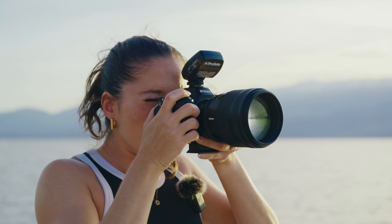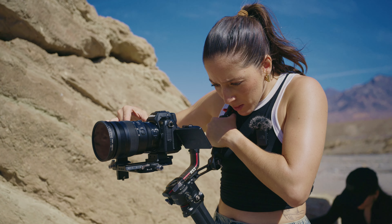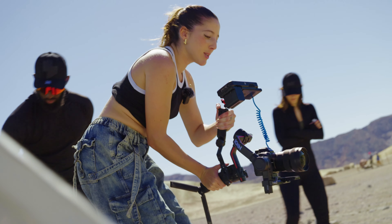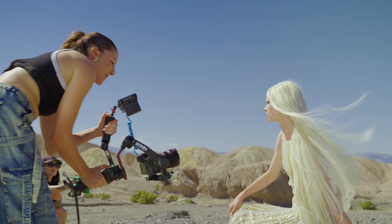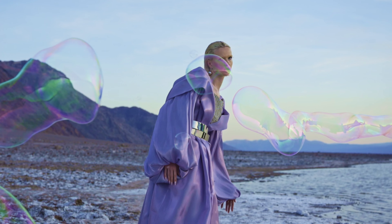I would recommend this camera to people that want to do both stills and motion. You can easily shoot 6K, you can shoot 4K, you can shoot 120 frames per second, and also 240 frames per second, which is amazing because I've never seen a mirrorless before that shoots this slow motion.